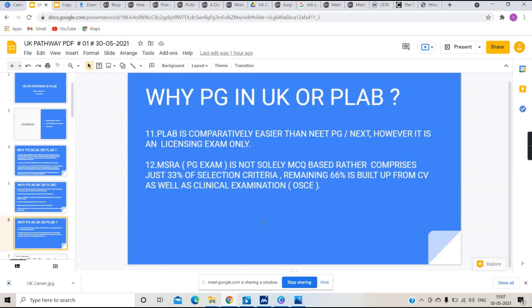The actual PG admission exam is the MSRA — Multi-Specialty Recruitment Assessment. In India, NEET PG and NEXT are completely MCQ-based, but in the MSRA just 33% is MCQ. The remaining 66% is split equally: 33% from your CV and 33% from clinical examination.